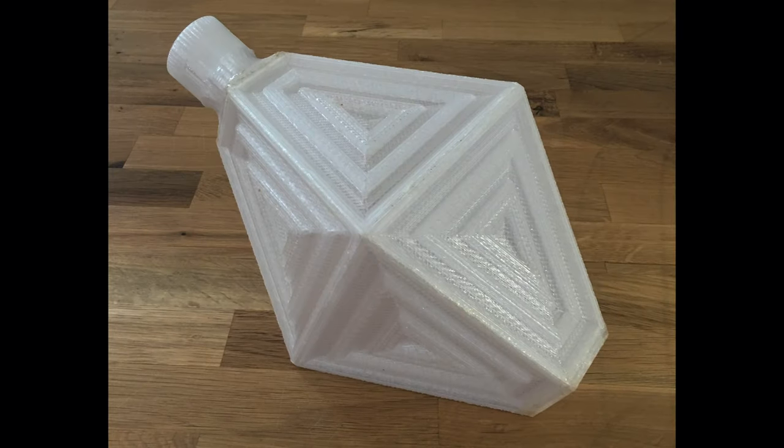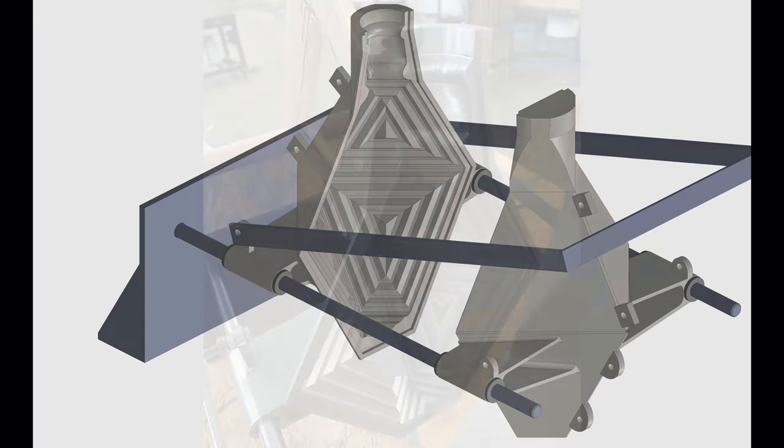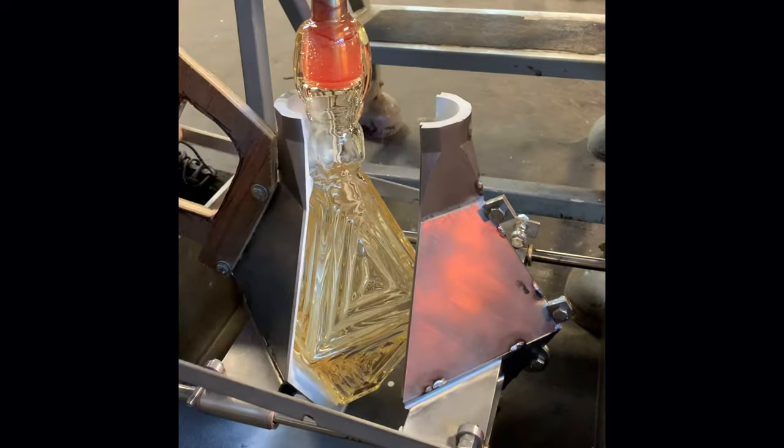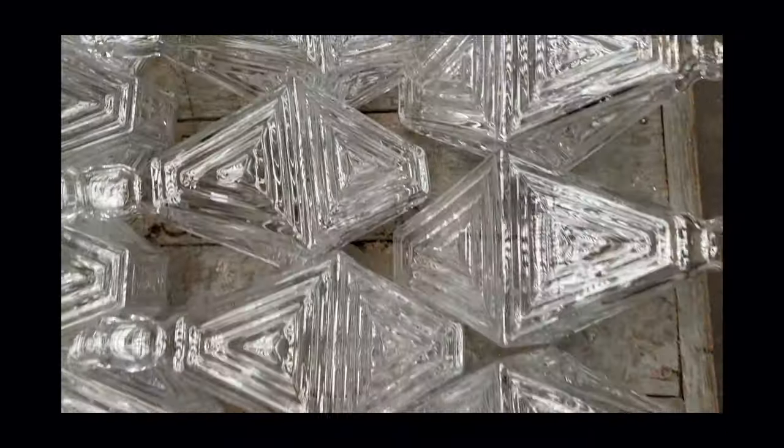We had a steel mold fabricated based on our 3D print of the object. Once that mold was made, we brought it into the glass studio and did a series of tests to make sure that it was functioning well and that we were getting the clarity and details that we were hoping for.